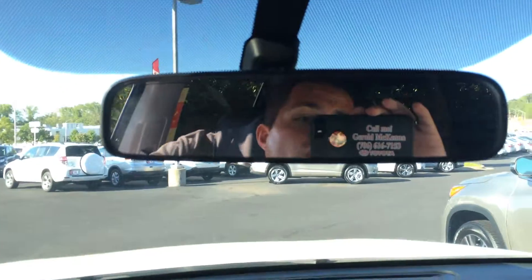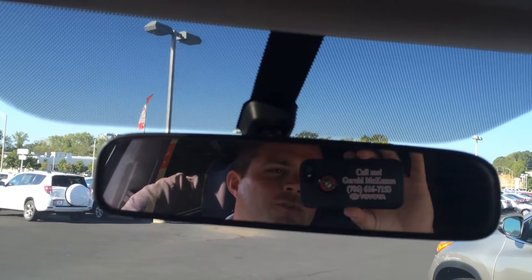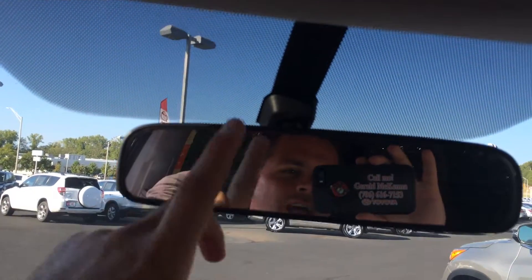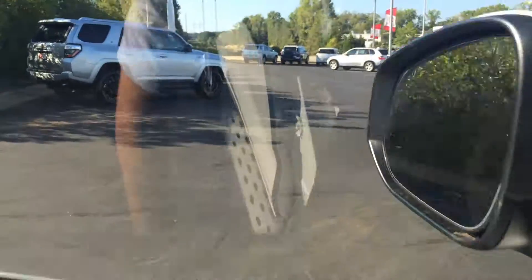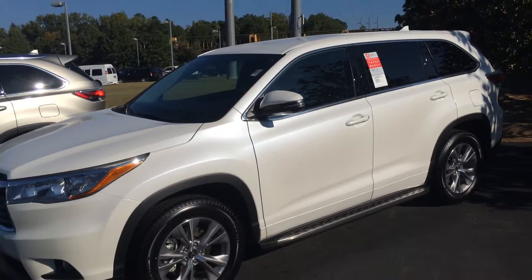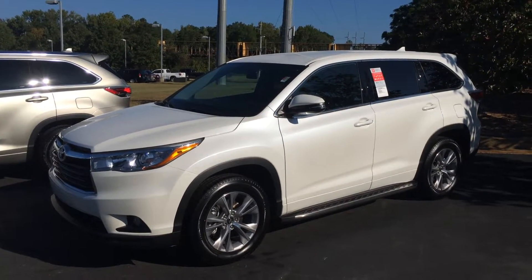You'll also have four years of complimentary maintenance — four years or 45K. And of course $500 credit towards your tires, and we'll give you an amazing deal. All you have to do is ask for the man in the mirror when you come in — that's Gerald. You can reach me on my cell or at the dealership at 706-882-2963. Again, this is the 2016 Toyota Highlander LE Plus in Blizzard Pearl — four years of maintenance, tires for life. Just ask for me. Thanks again.